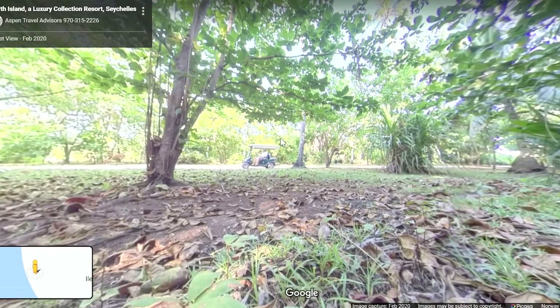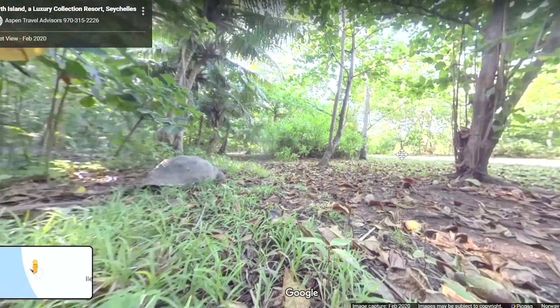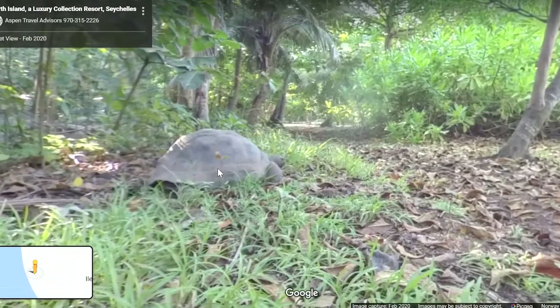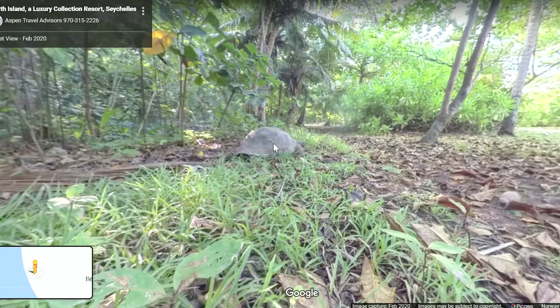We're in forest. You can take a little small car to get here — probably guides that can take you there. Look, another tortoise! Another one — looks like a rock, a big rock. They probably know each other, those two. I like Seychelles.